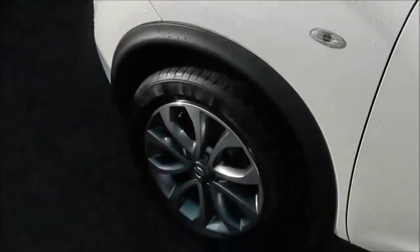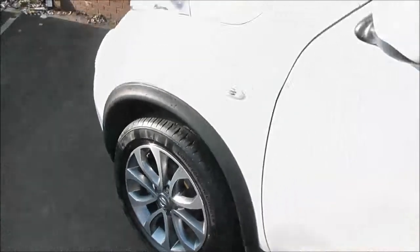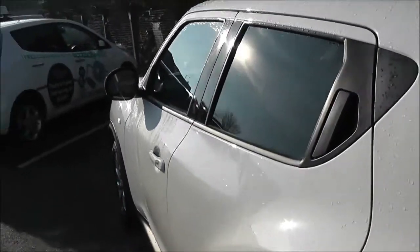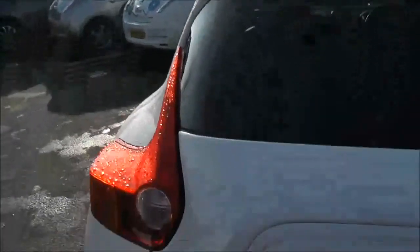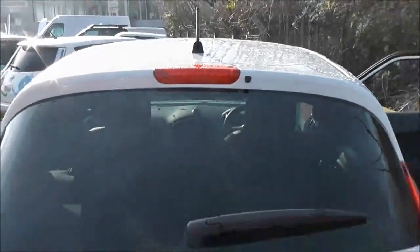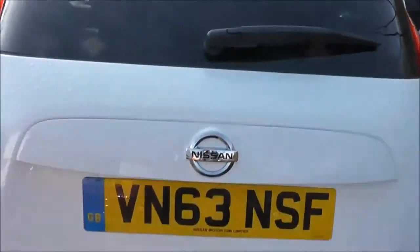The exterior features include the 17-inch alloy wheels, body-coloured door mirrors and door handles with keyless entry, rear privacy glass, and as we approach the back, at the very top of the tailgate, we've got a high-level third brake light fitted with a rear wiper blade, and a chrome tip exhaust.